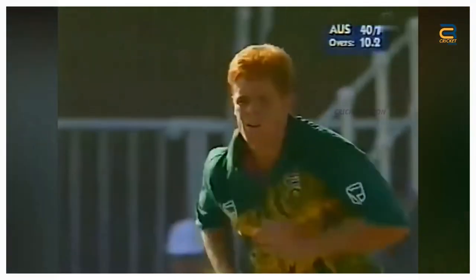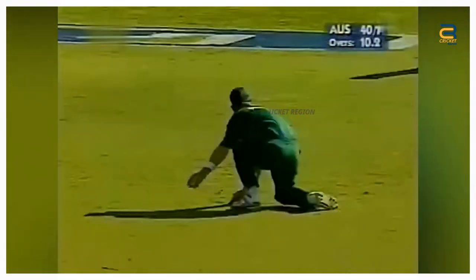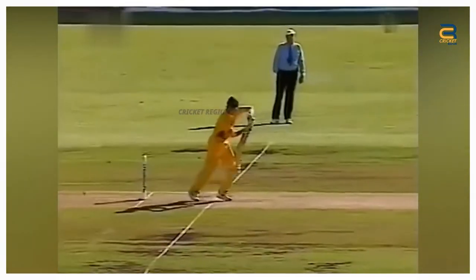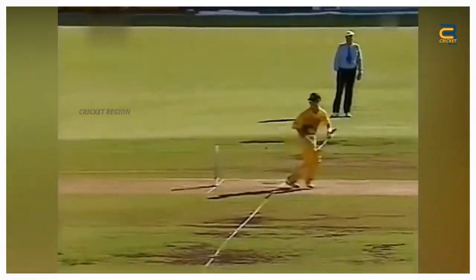Jonty Rhodes produced another exceptional fielding performance at point during the 4th ODI of the Australia Tour of South Africa at Durban on April 5, 1997. In the 11th over of Australia's innings, Stuart Law played a cut shot towards point. He dived full length to his left, stopping the ball with his outstretched left hand.